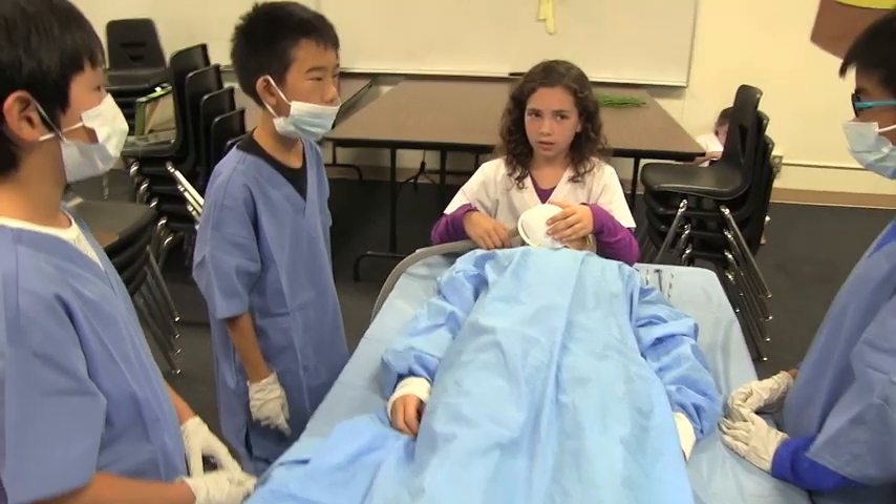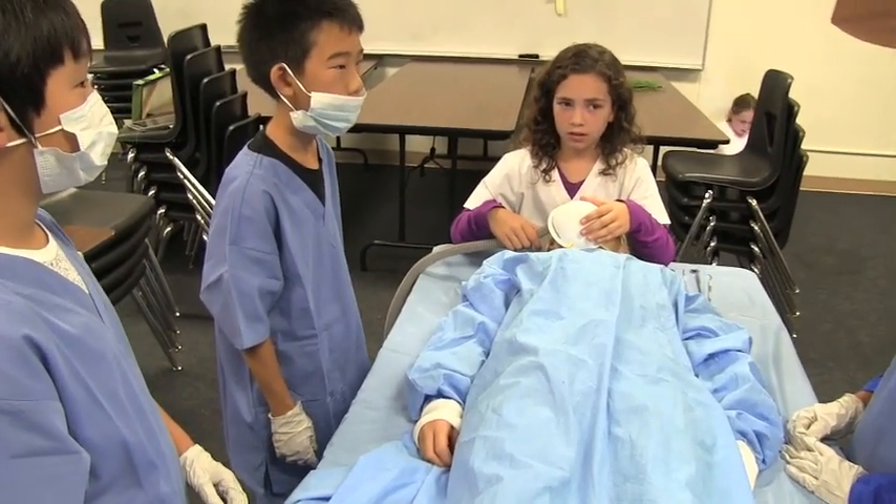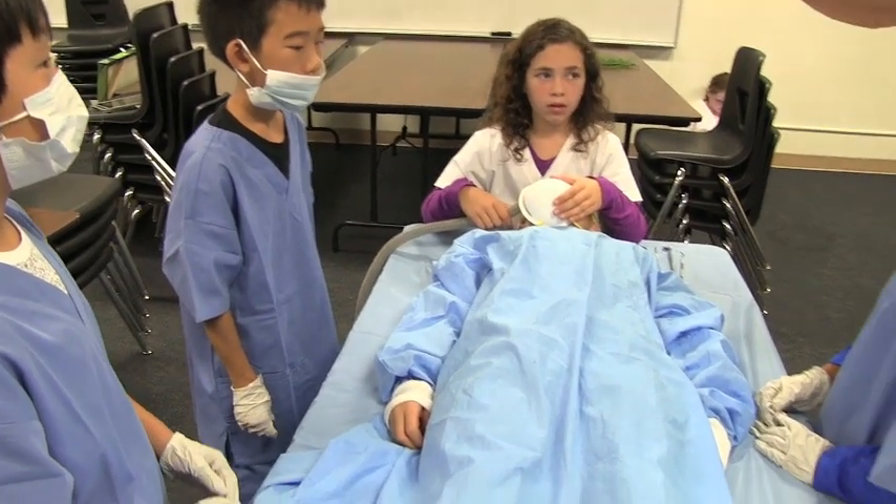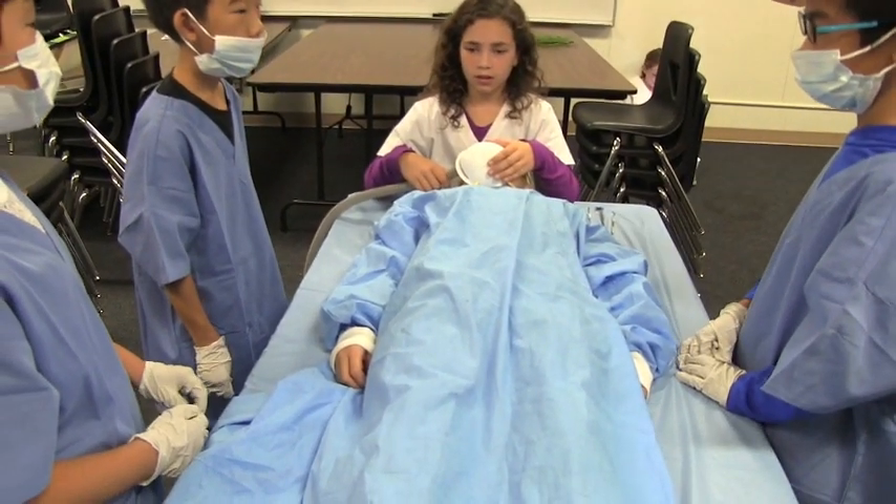Her extremities are warm, which indicates that oxygenated blood is reaching her fingers and toes. The white and red blood cells are working fine. Let's close her out. Look at the pump working — it's a thing of beauty.